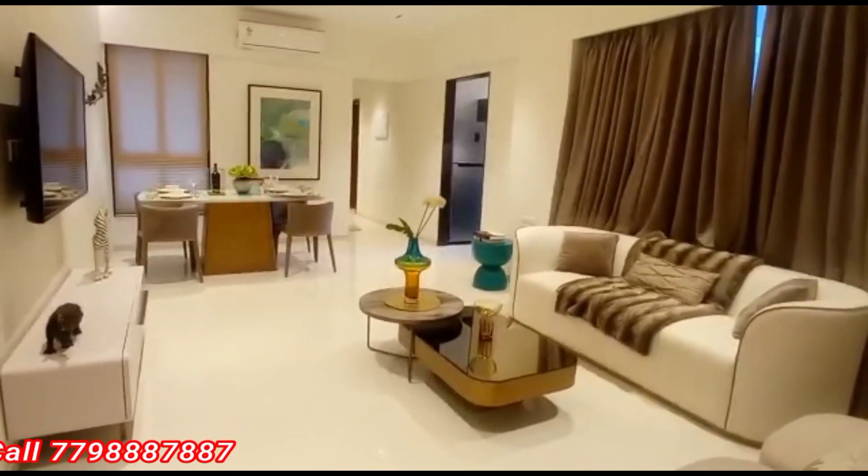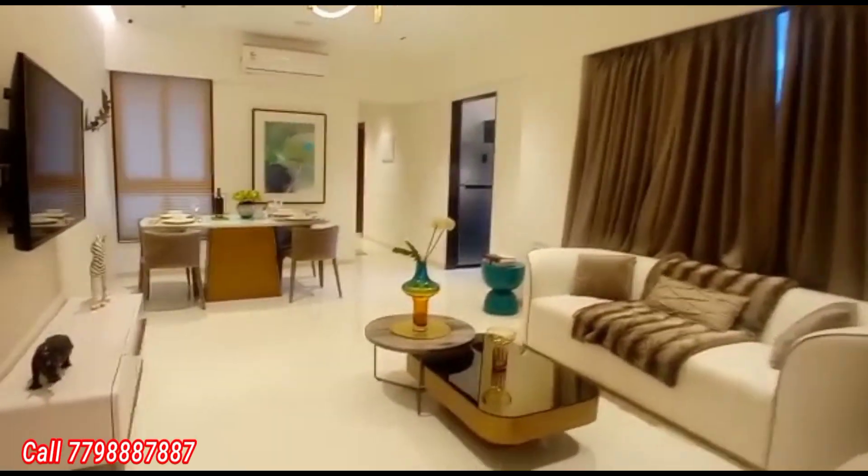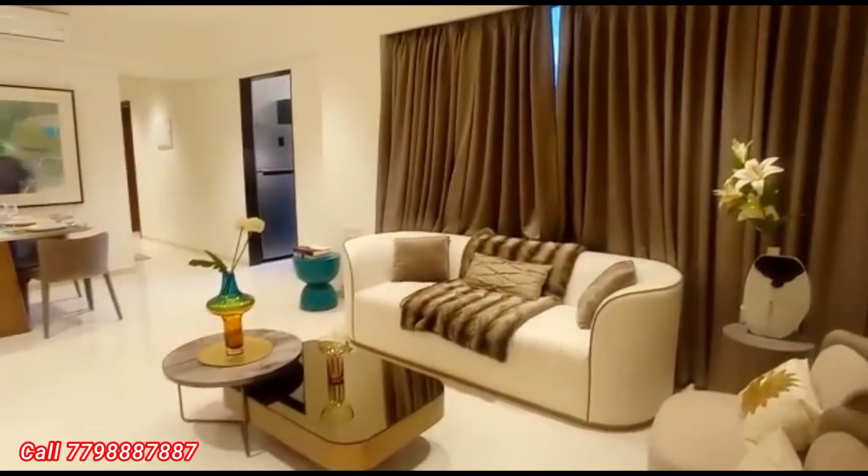Malad West, nearby Orlem Church — Shriji Atlantica. 2 BHK, 702 sq ft carpet area, at 2 crore 10 lakh rupees only, negotiable.